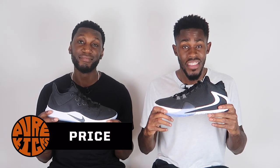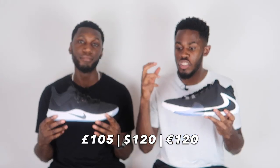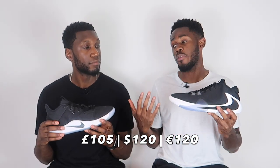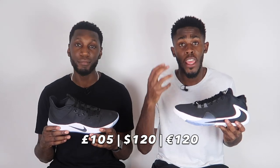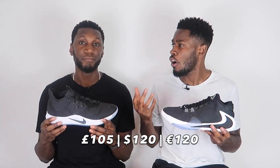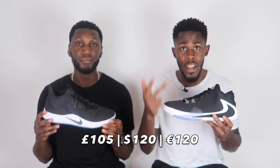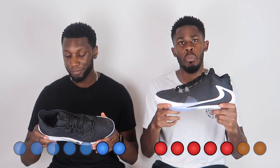Last and most certainly not least, the price. This is a tough one — both shoes are priced exactly the same at £105. It's not about which is cheaper, it's about which is better value for money. The Zoom Freak 1 performs a little bit better overall, though it does come down to preference. If you prefer cushioning and traction, you go PG3 — especially guards. If you prefer comfort, great materials, a great fitting shoe, and strong support, you go Zoom Freak 1. The point goes to the Zoom Freak 1, though both are absolutely worth the £105 price tag.